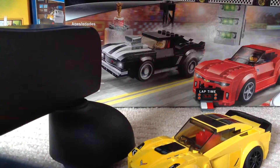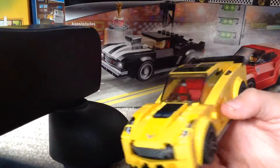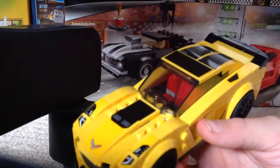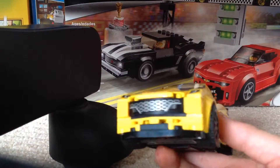Hi guys, it's me Hagen at HagenShields, and today we're going to be looking at the Chevy Corvette Speed Champions. I don't know what number this set is. And as you all know, I'm a Chevy lover — after the video I haven't even uploaded yet — so I'm just telling you I'm a Chevy lover.